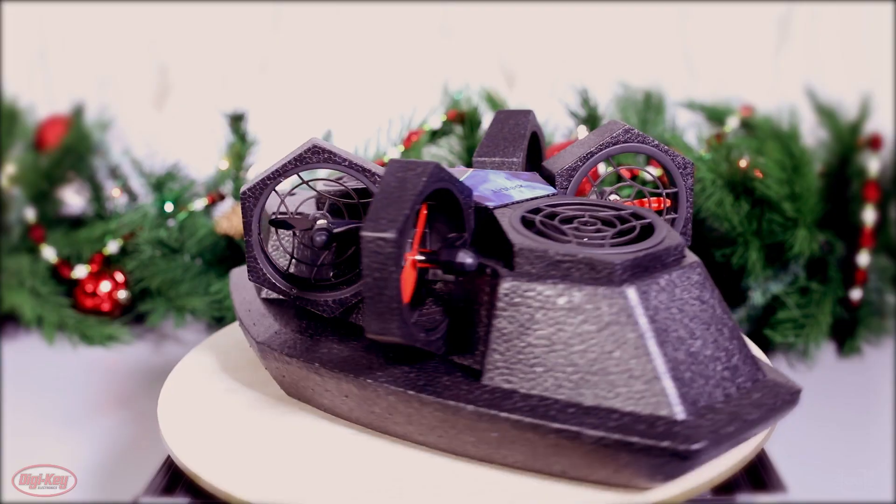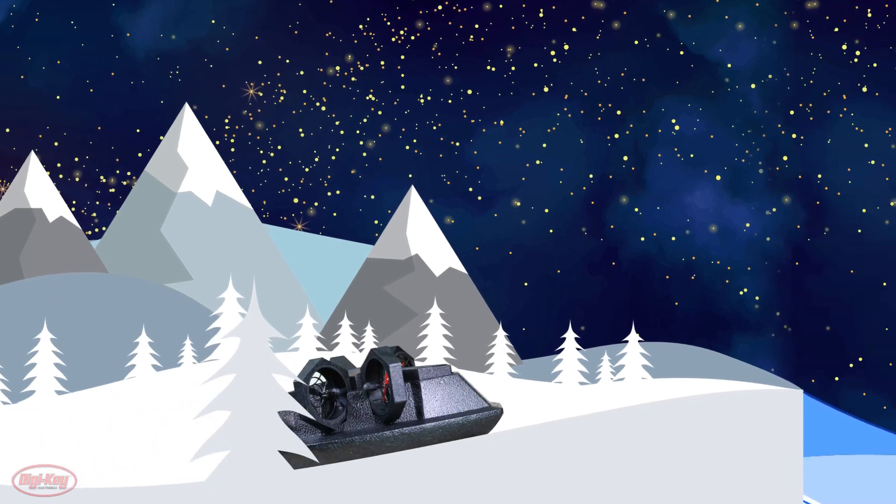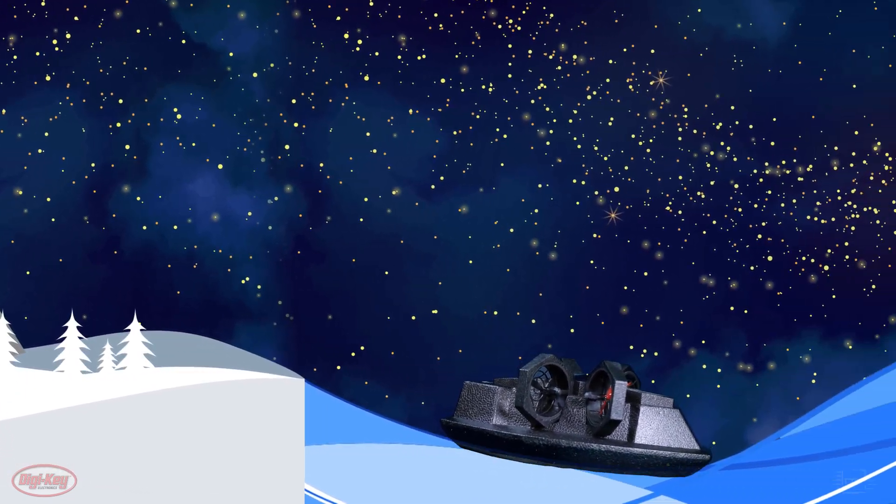Not only can you use it as a drone, but it can be converted into a hovercraft. So you'll be ready for air, land, and sea adventures within seconds. So cool!